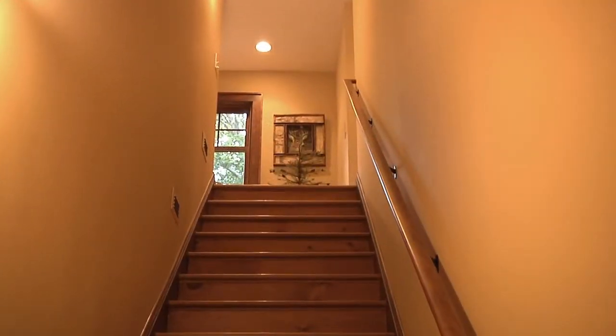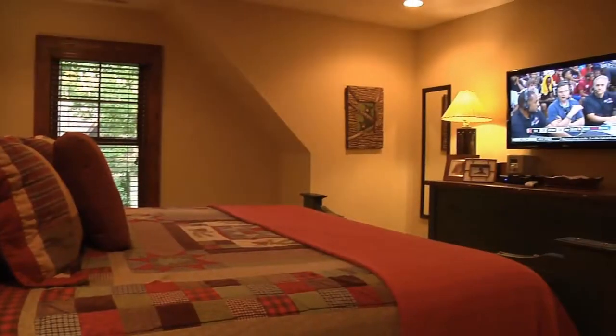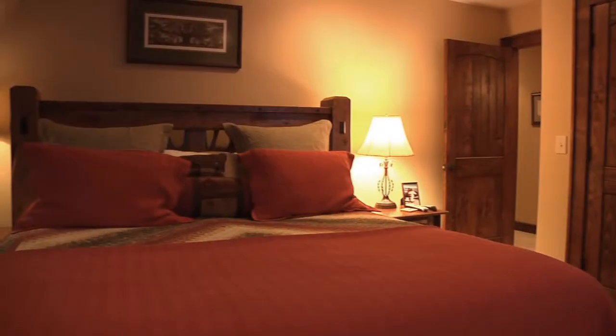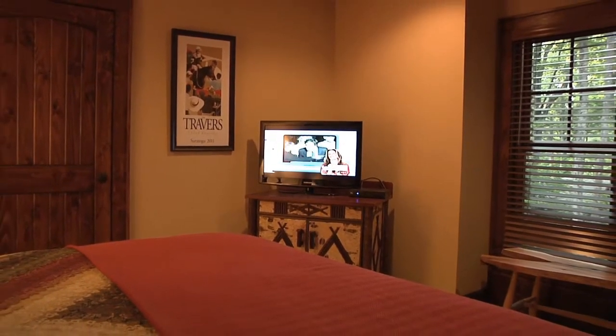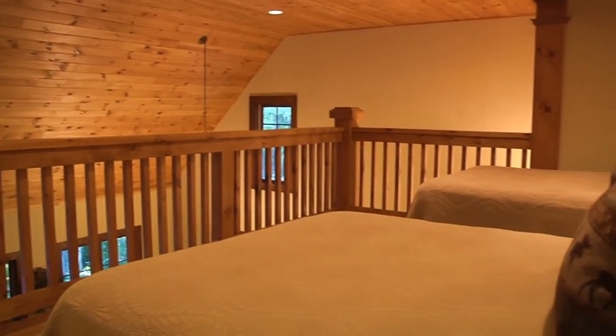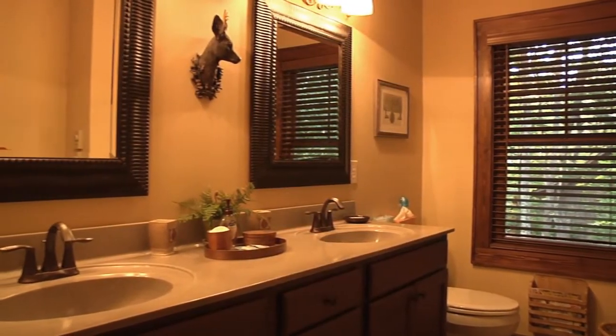Back inside and upstairs, there are two very comfortable, spacious, mountain-themed bedrooms, both with TVs. Each room features a king-size bed. There's also a loft area with two full beds, and there's a full bathroom close at hand.